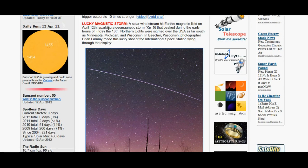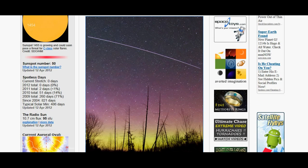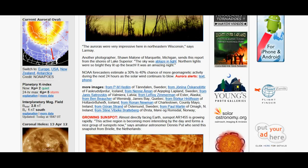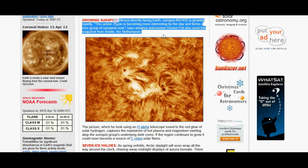This is dealing with the magnetic storm we're actually going through right now. A solar wind stream hit Earth's magnetic field on April 12th, sparking a geomagnetic storm that peaked during the early hours of Friday the 13th. Northern lights were sighted over the U.S. as far south as Minnesota, Michigan, and Wisconsin. In Beecher, Wisconsin, photographer Brian LeMay made a lucky shot of the International Space Station flying through the display. As for the sun, here's a growing sunspot almost directly facing Earth — sunspot AR 1455 is growing rapidly. This active region is becoming more interesting by the day and forms a nice group of sunspots, says amateur astronomer Dennis Putt, who sent a snapshot from Brill, the Netherlands.